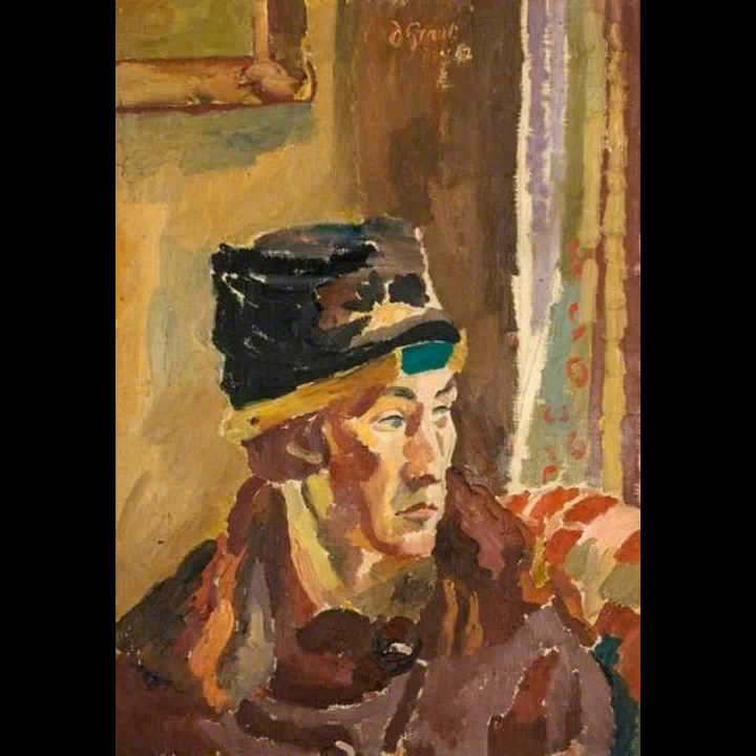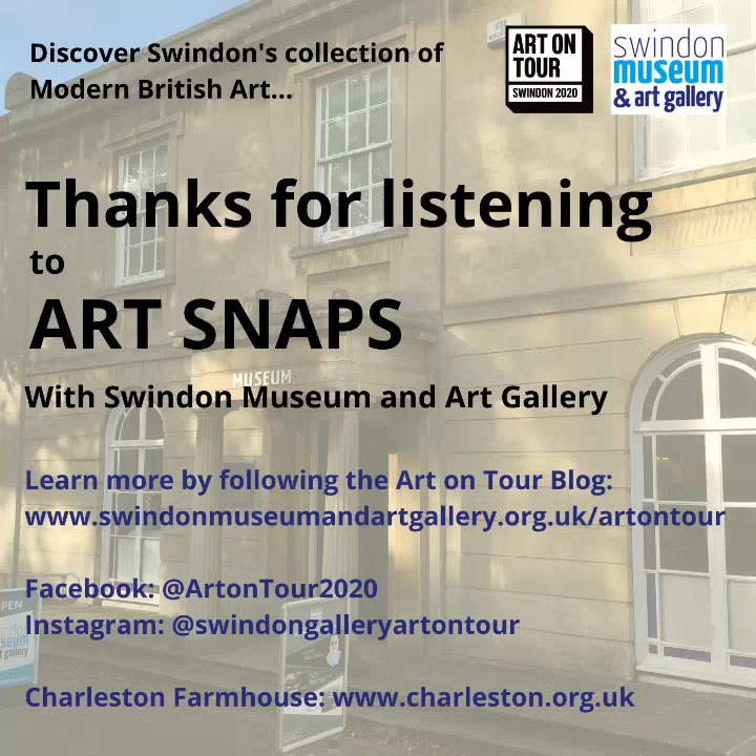And I'm going to bring this Artsnap to an end there. But before I sign off, if you have enjoyed this introduction to the Bloomsbury Group, it's worth noting that Charleston Farmhouse in Sussex is now an operating museum to the Bloomsbury Group and is really beautiful and worth a visit whenever it's able to reopen after lockdown, of course. And speaking of lockdown, if you are looking for other inspiration and things to look at, read and listen to, do take a look at our blog at www.swindonmuseumandartgallery.org.uk/artontour, which has loads of resources and interesting information relating to Swindon's collection.